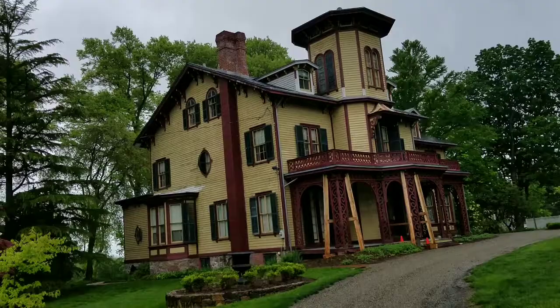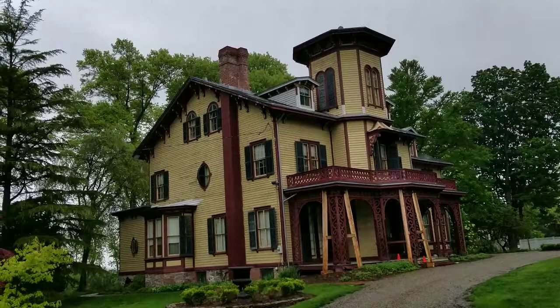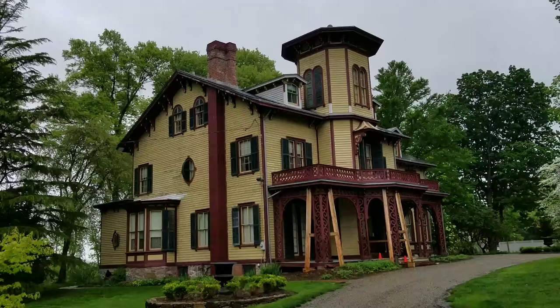Alright guys, that's Acorn Hall here in Morristown, New Jersey. I hope you enjoyed this as much as I did — that's pretty interesting, a lot of historical facts about this place. If you're ever here, it's called the Acorn Hall museum in Morristown, New Jersey.